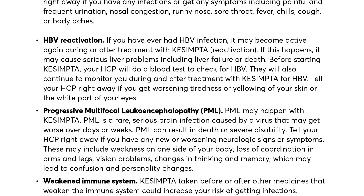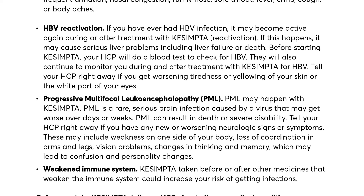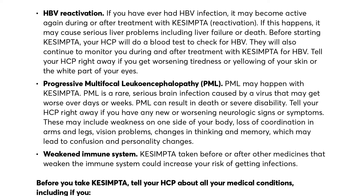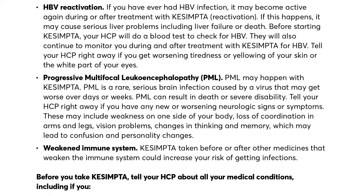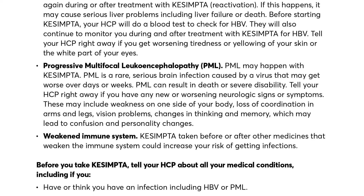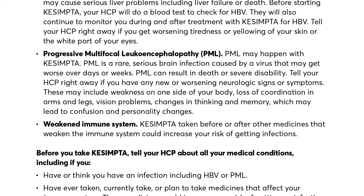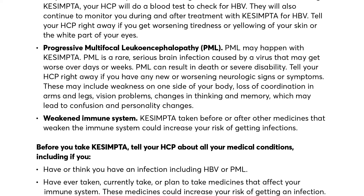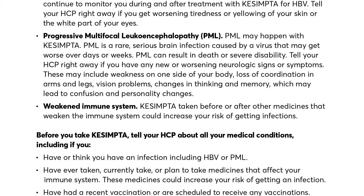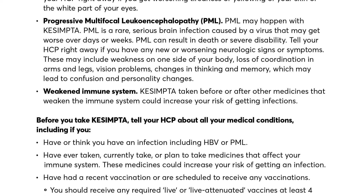Progressive Multifocal Leukoencephalopathy (PML) may happen with Qsemta. PML is a rare, serious brain infection caused by a virus that may get worse over days or weeks. PML can result in death or severe disability. Tell your HCP right away if you have any new or worsening neurologic signs or symptoms, including weakness on one side of your body, loss of coordination in arms and legs, vision problems, changes in thinking and memory, which may lead to confusion and personality changes.